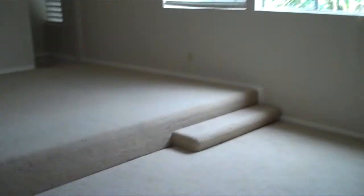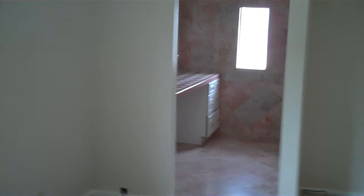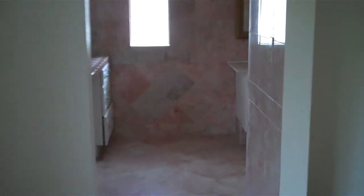Master bedroom — wow, really spacious. Walk-in closet, big closet. And the master bath — really bright, really clean.